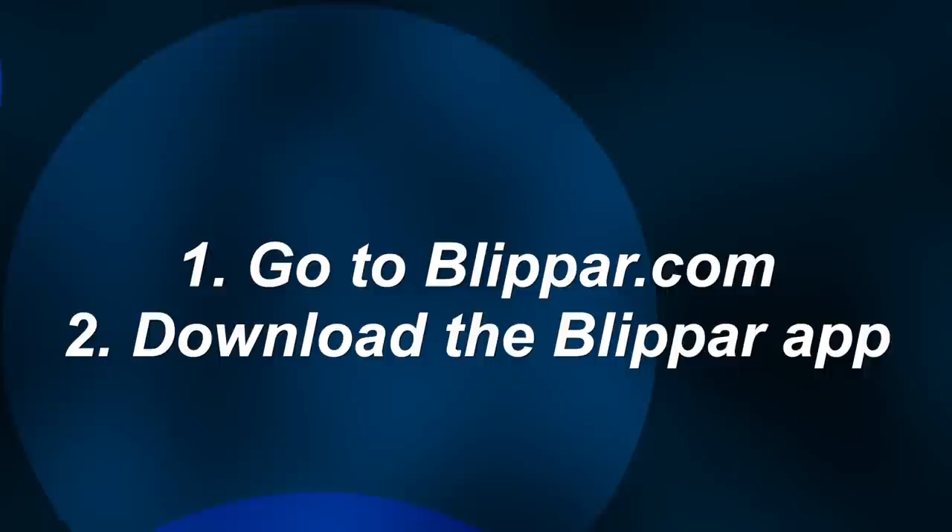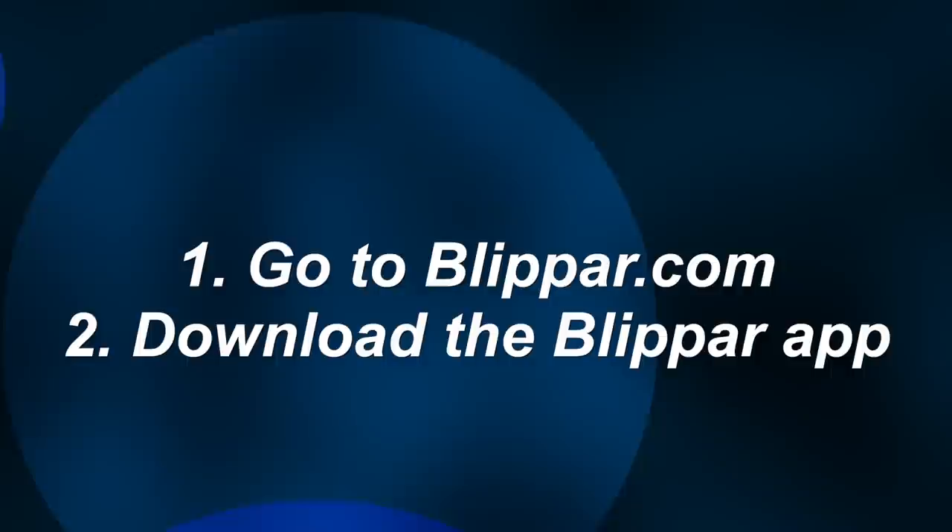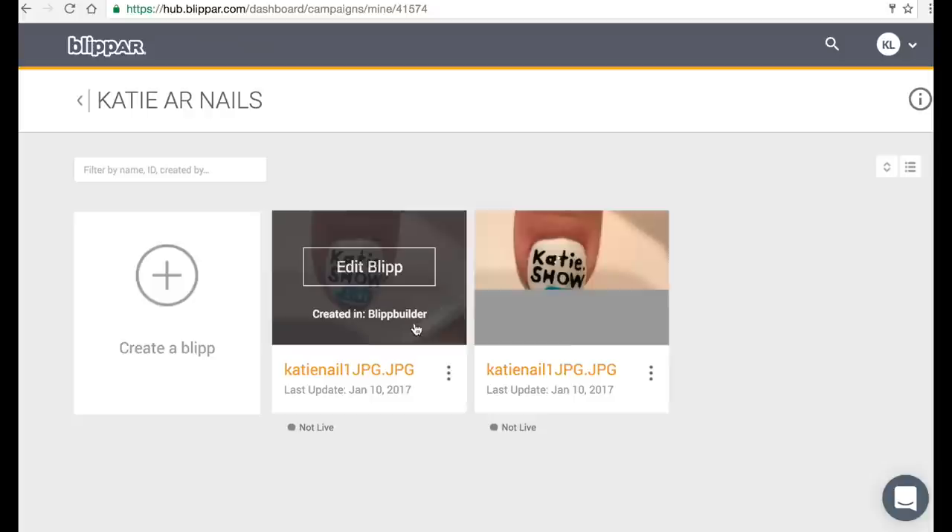You're going to want to download the Blipper app on Android or iOS — so if you have an iPhone or a Google phone, no problem.